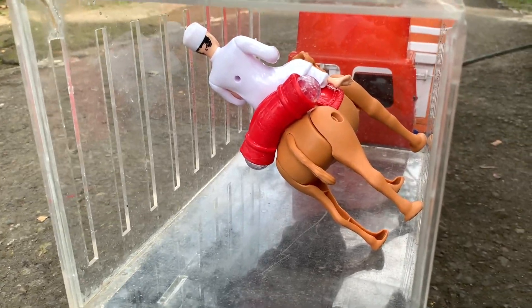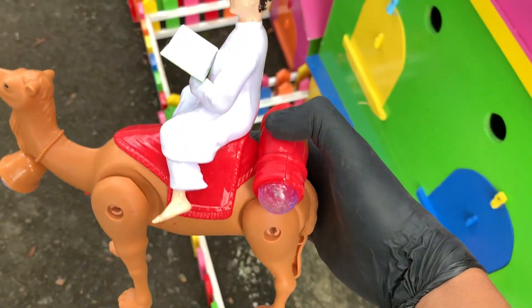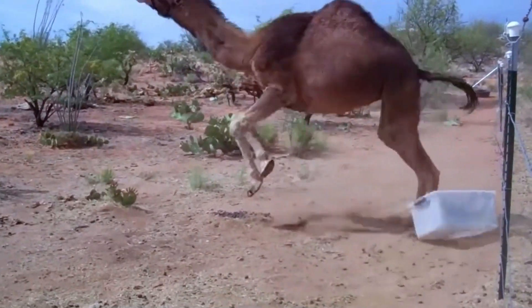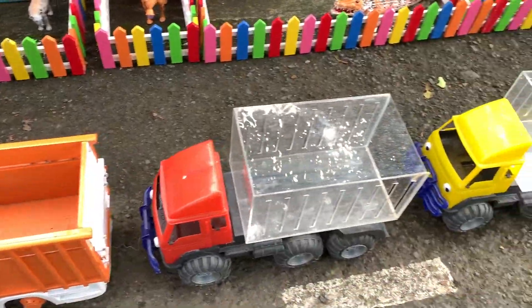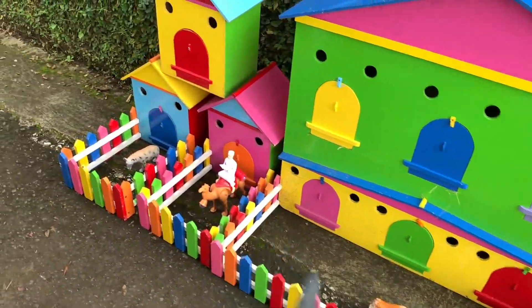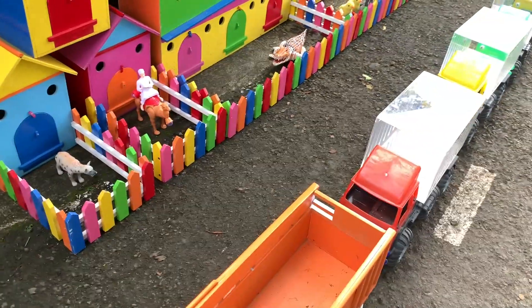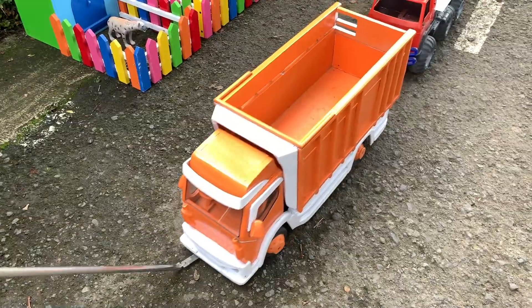Di sini ada hewan berwarna coklat teman-teman, kita ambil ya. Ternyata ini adalah salak ungu teman-teman, kita simpan di depan rumah berwarna opal ya teman-teman. Nah teman-teman lihat, mobil kelongnya sudah tidak ada lagi hewan-hewannya karena kakak sudah memasukkannya ke dalam rumah berwarna-warni ini. Kita akan mengambilnya lagi untuk diajak bermain teman-teman. Kita jalan bersama pak supir ya, Let's go! Bye-bye.